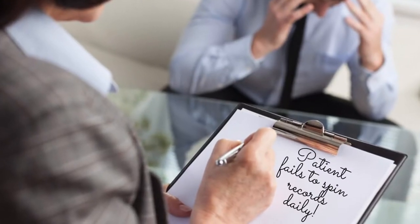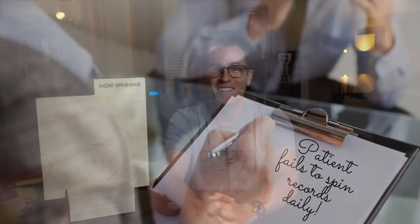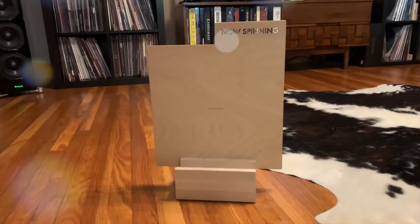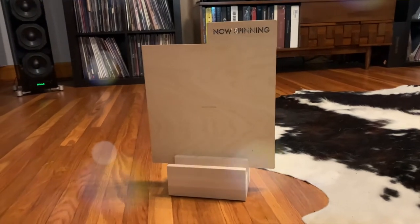Hey, welcome to Rockley. I'm Jacob, reminding you, a spin a day keeps the doctor away. And this week, I'm going to talk about how I organize my record collection, and specifically some products I use from Keppel Design. You're going to want to stay to the very end, because I'm going to tell you how you can win your very own LP display block by Keppel Design. Stay tuned.